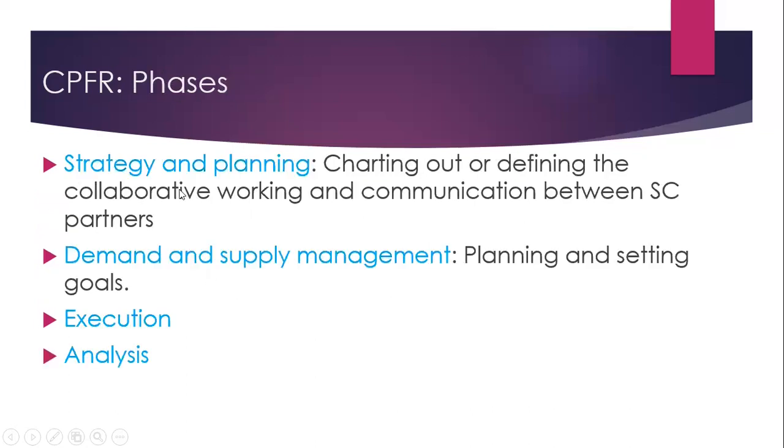The phases of CPFR include: first, strategy and planning, where collaborative working and communication between supply chain partners is defined. The next phase is demand and supply management, which involves planning and setting goals. Then comes the execution phase, followed by the analysis phase. This cycle is then repeated.